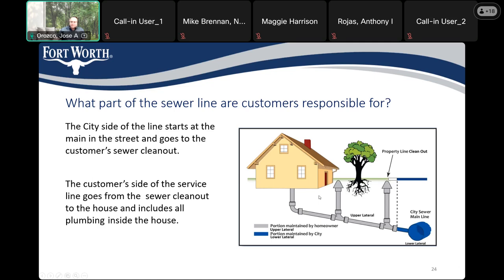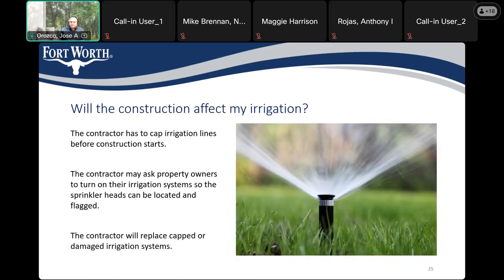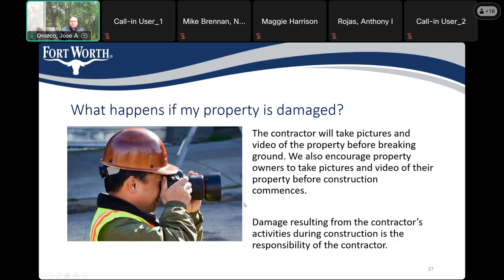Same as for the water meter. Will construction affect my irrigation? The contractor has to cap irrigation lines before construction starts. They may knock on your door to turn on your sprinkler system to locate sprinkler heads. The contractor will replace any damaged irrigation system at the city's expense. What happens if my property is damaged? Please take pictures — we will also be taking pictures of activities, and any damages noted will be addressed accordingly.